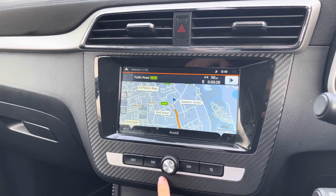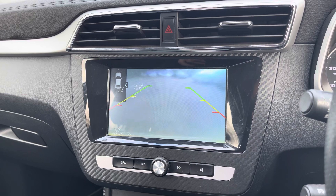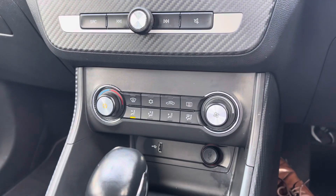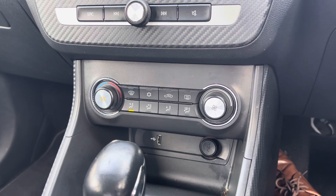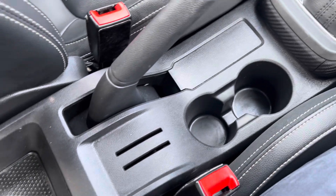Navigation is built into the vehicle and is very helpful for finding new destinations. Placing the car in reverse gives you access to a rear-view camera, so you can pull off those parking jobs very easily. Below, you've got a single-zone climate control setup that's very easy to use, and along the centre of the vehicle you get a nice amount of cup holder storage.